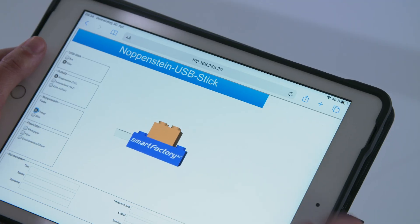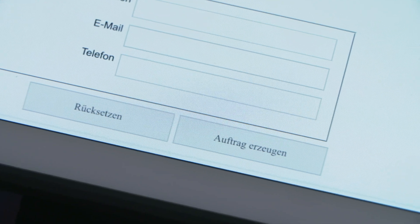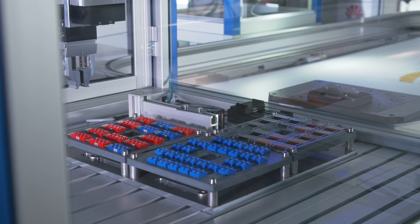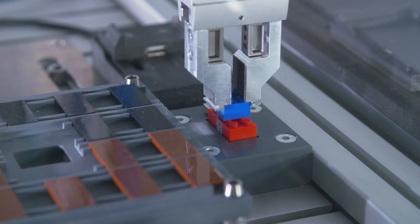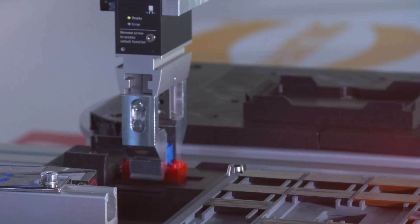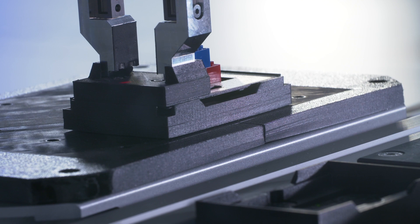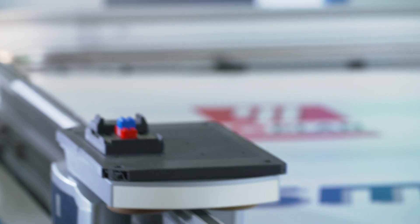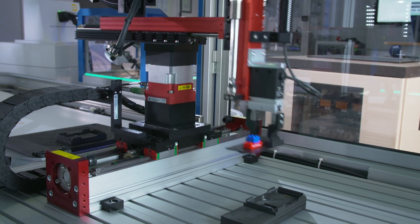We intentionally chose a simple product for the manufacturing process. A USB memory stick in the form of a studded brick can be individually configured. The customer can select from various colors available. The brick is mounted as desired at the assembly station, then it makes its way to the data entry station, where process and customer-related data is stored on it.